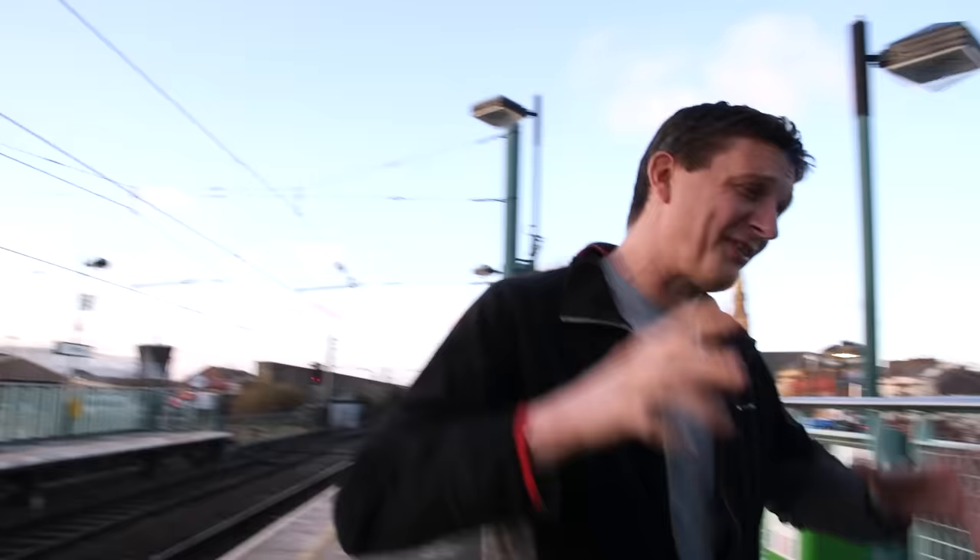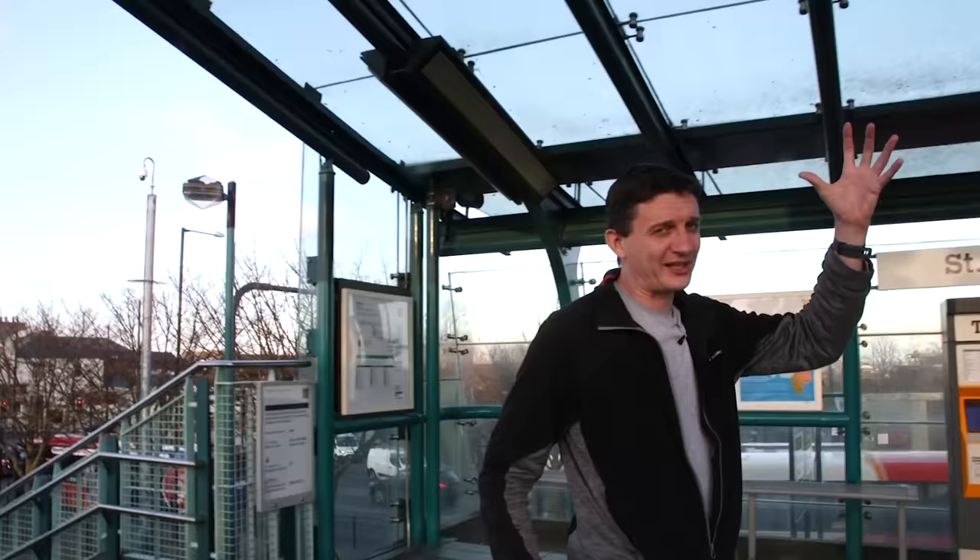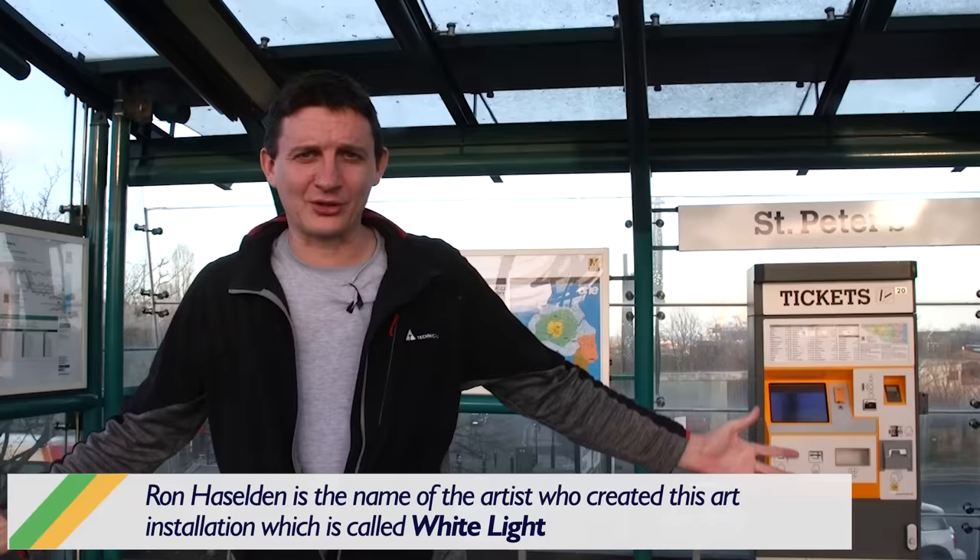And here at St Peter's there is an art installation. There are lights which sadly aren't working today, and they change their frequency depending on how strong the wind is blowing. Just imagine this is a cool, lit-up area with lights.